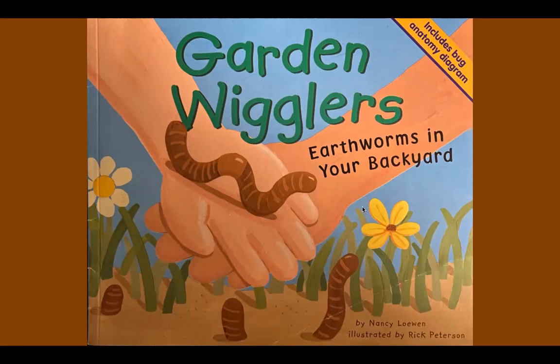Garden Wigglers: Earthworms in Your Backyard, by Nancy Lowen, illustrated by Rick Peterson.